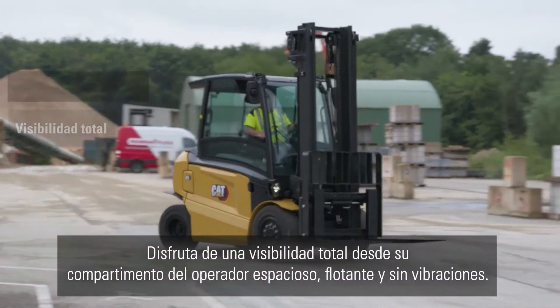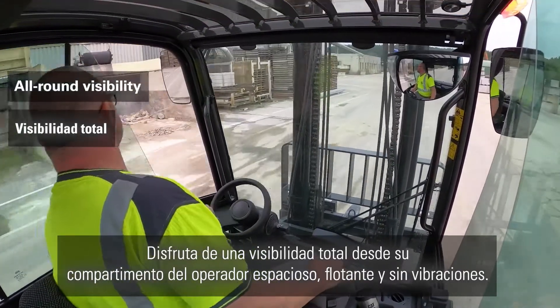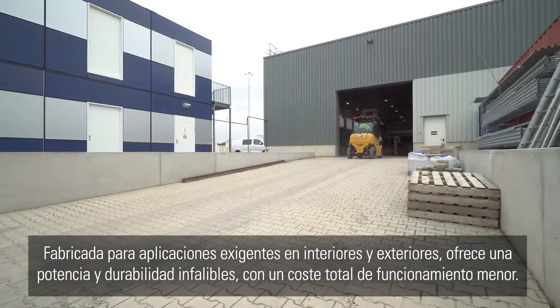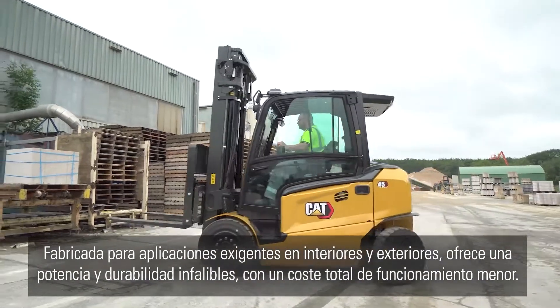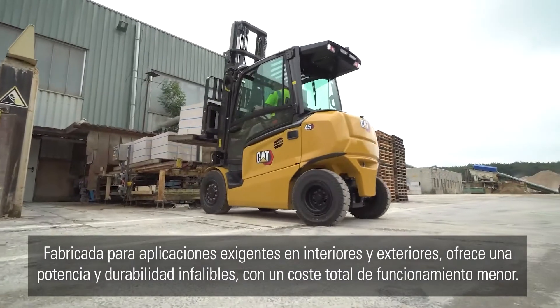Enjoy all-round visibility from its spacious, vibration-free floating operator compartment. Built for demanding indoor and outdoor applications, it offers uncompromising power and durability with a lower total cost of operation.